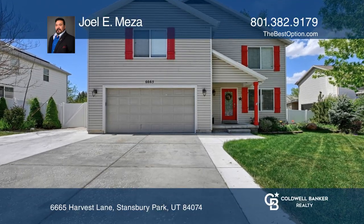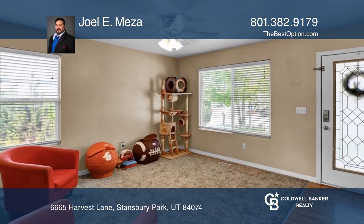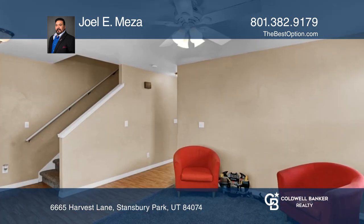Located in a desirable neighborhood in Stansbury Park, this four-bed, three-bath, single-family home is move-in ready.